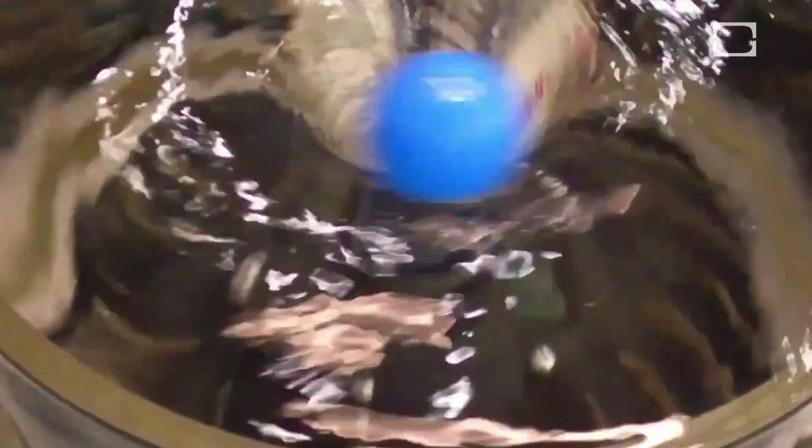Imagine yourself as a particle in the water suddenly pulled toward the suction that the drain creates. At first, you'd find yourself accelerating toward the drain. Then, quite literally, there's a twist. Because of your previous momentum and the number of other particles rushing towards the drain at the same time,